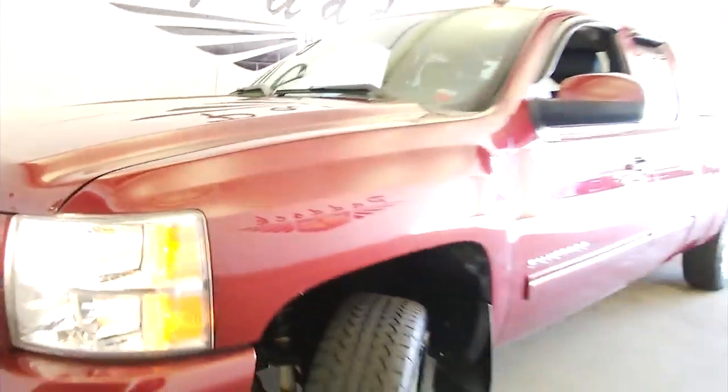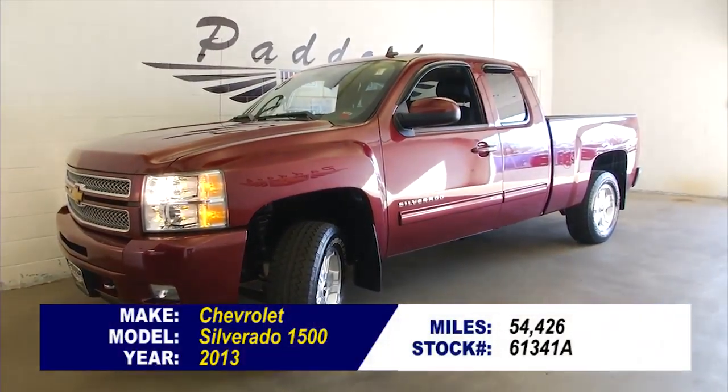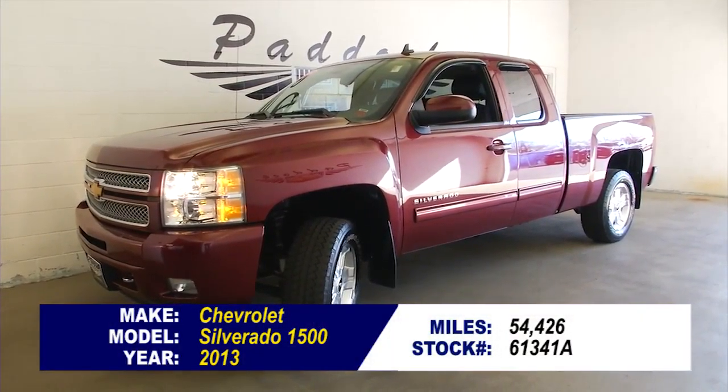To find out more about this Silverado or any vehicle in our inventory, give us a call at 876-0945. Thank you.